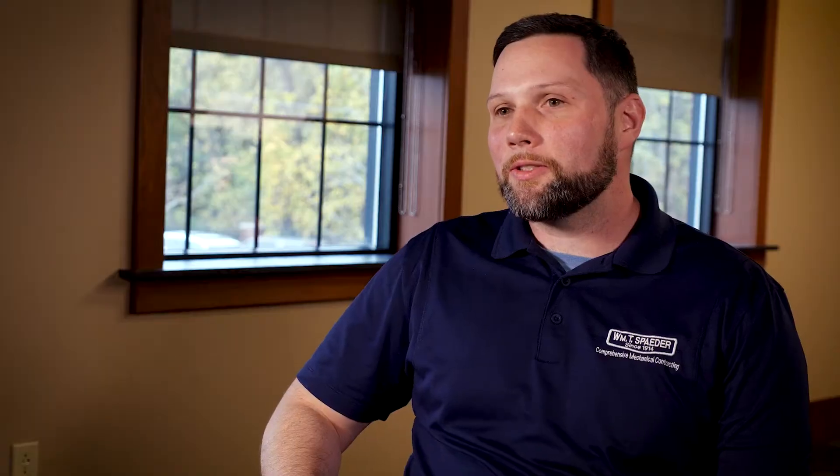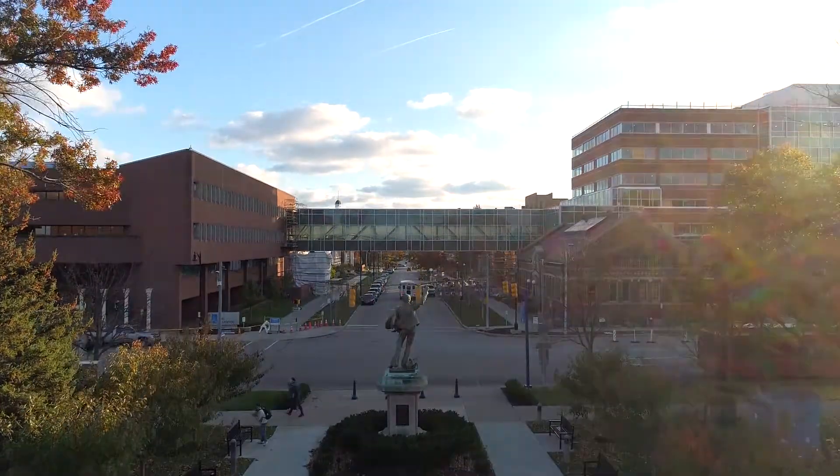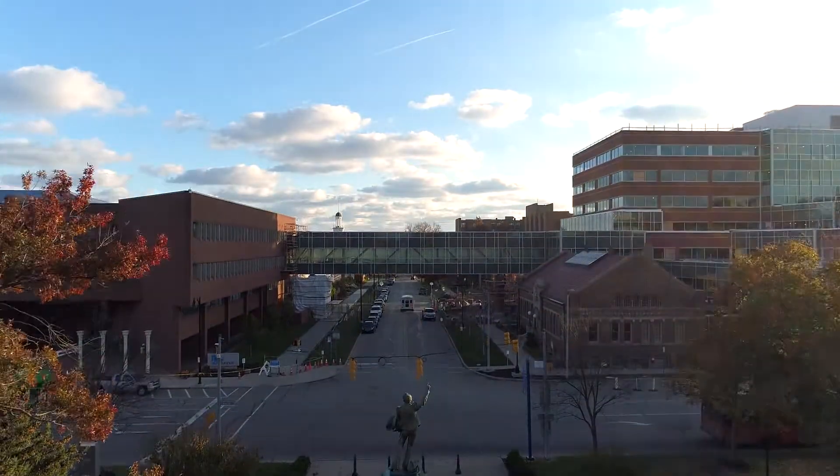Laser scanning helps us on the coordination side because it is an accurate measurement of what's going on out there in the field. You look at a model, you look at a drawing or a picture — it's not real-world accurate. The scanner is.